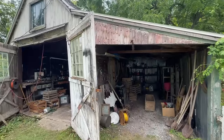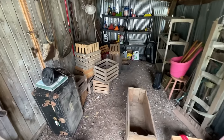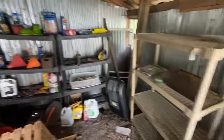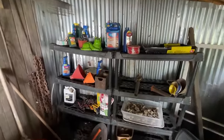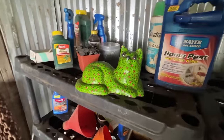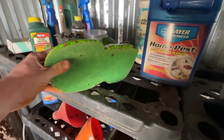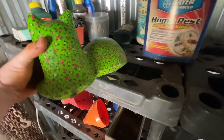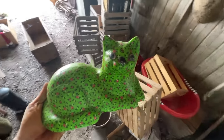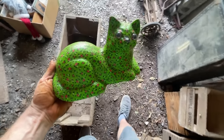This is the other barn — same kind of thing, not too much except some crates and stuff. But there is a cat thing here. I'm kind of torn on whether to pick this up — it's not my style, but it's definitely old, it's heavy, and it is cat-related. Maybe someone would like this. Would you pick this up? Let me know in the comments. I'm going to grab it and we'll see what happens with it.